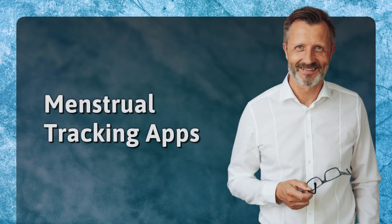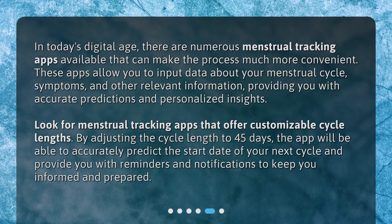Menstrual tracking apps. In today's digital age, there are numerous menstrual tracking apps available that can make the process much more convenient. These apps allow you to input data about your menstrual cycle, symptoms, and other relevant information, providing you with accurate predictions and personalized insights. Look for menstrual tracking apps that offer customizable cycle lengths. By adjusting the cycle length to 45 days, the app will be able to accurately predict the start date of your next cycle and provide you with reminders and notifications to keep you informed and prepared.